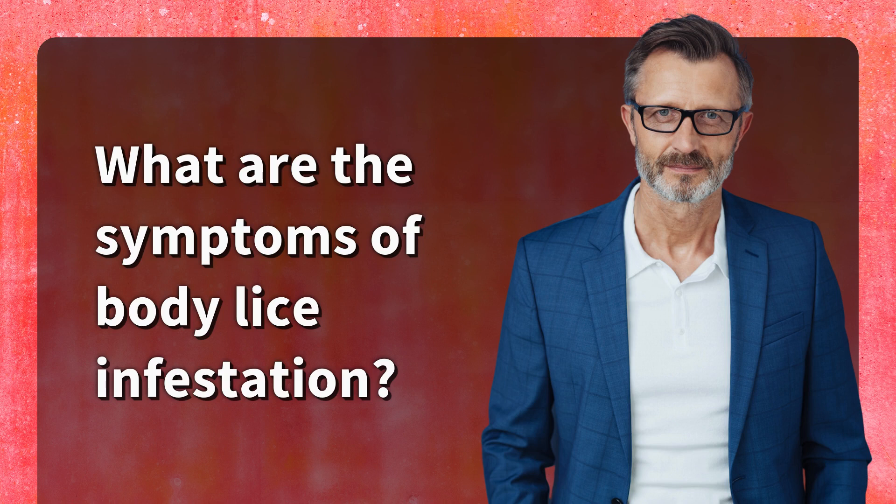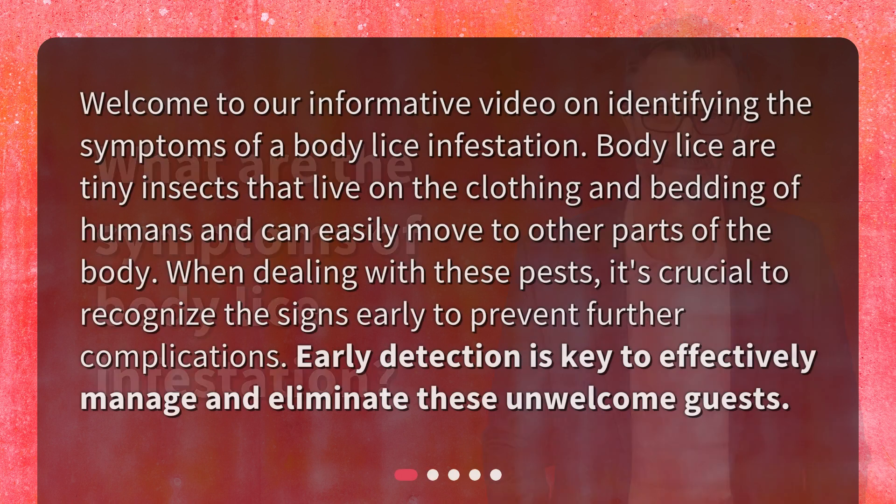What are the symptoms of body lice infestation? Welcome to our informative video on identifying the symptoms of a body lice infestation. Body lice are tiny insects that live on the clothing and bedding of humans and can easily move to other parts of the body. When dealing with these pests, it's crucial to recognize the signs early to prevent further complications. Early detection is key to effectively manage and eliminate these unwelcome guests.